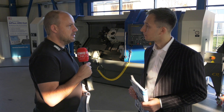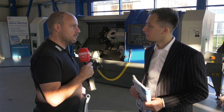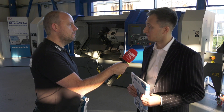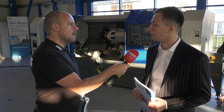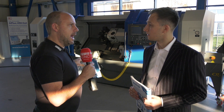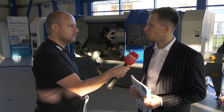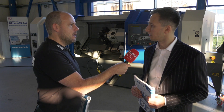Tell me about the turret on this machine and what options are available with it. Well, the standard turret is BMT 55, which gives you good rigidity in terms of keeping the cutting process stable. And it is a mill-drill, and you can have a Y-axis as well — yes, we can have a Y-axis also with these machines.